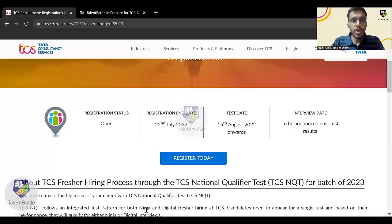Hello everyone, welcome to a new video by Talent Battle. In this video we are going to check in detail the step-by-step process to apply for TCS NQT off-campus drive for 2023 batch. In our previous live video we had already announced that TCS has launched its off-campus drive for 2023 batch. This drive is open for all students across the country from all colleges and all streams and branches.